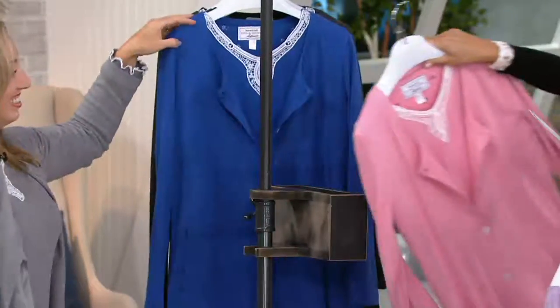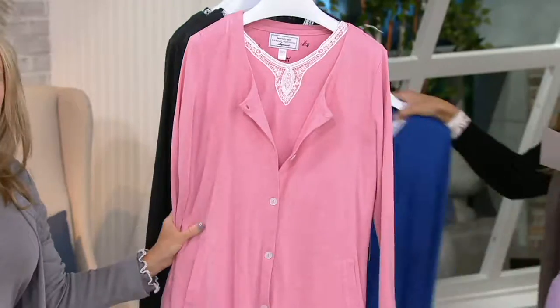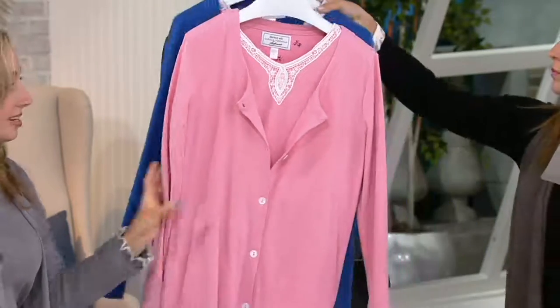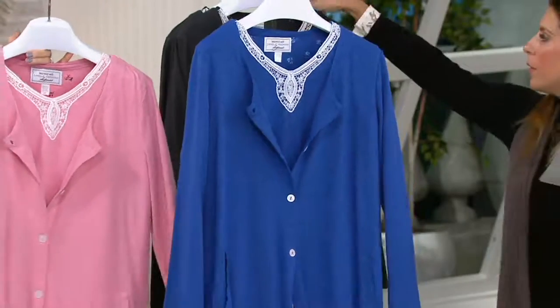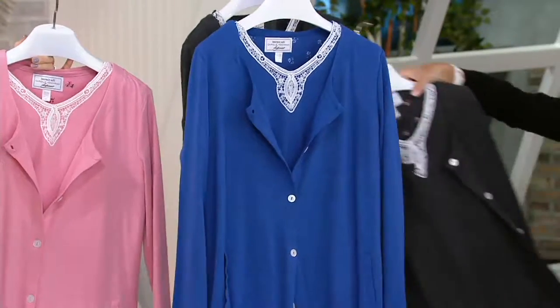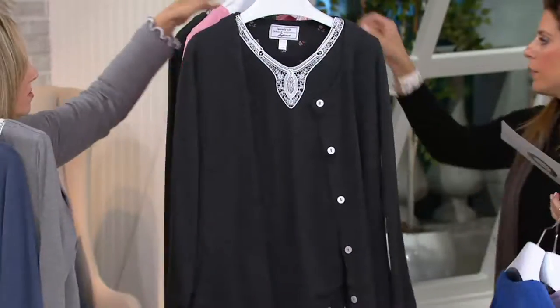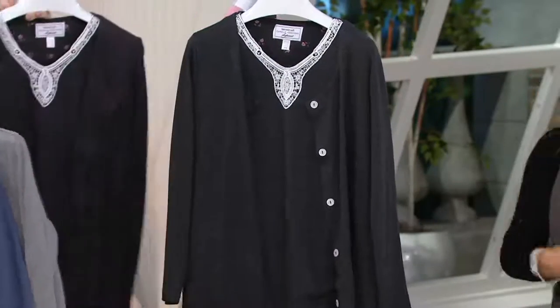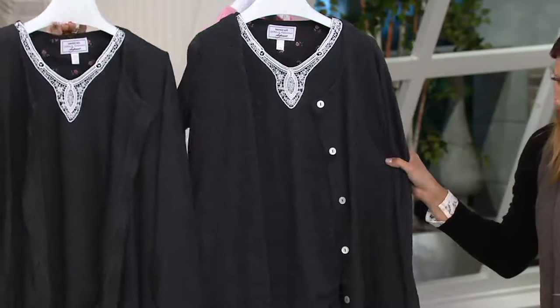We've got a few more. Here is the pink — a soft, dusty pink, kind of like an antique rose. Very pretty. And then we have our royal blue, beautiful against that ivory crochet lace. I brought out two of these to show: this is our new color, charcoal — brand new, the first time you're seeing it.